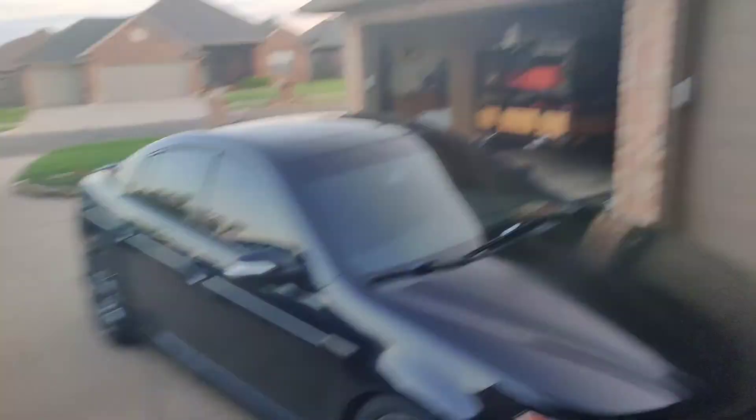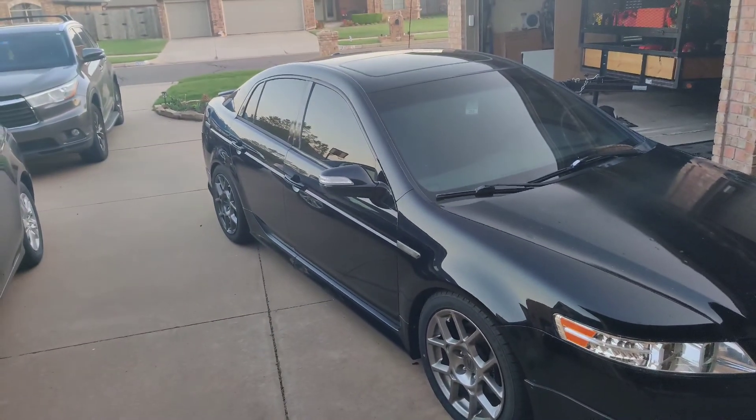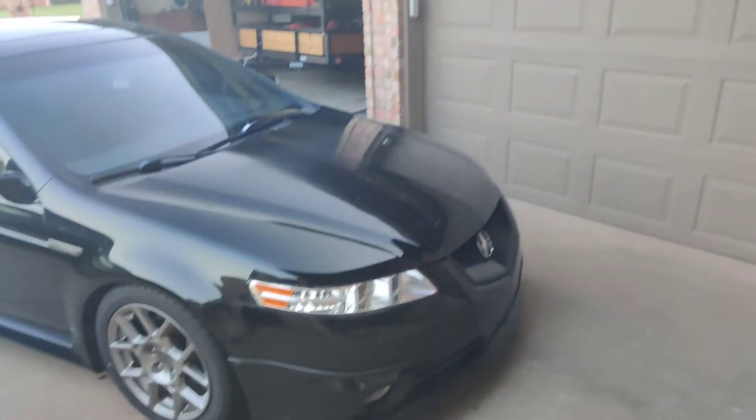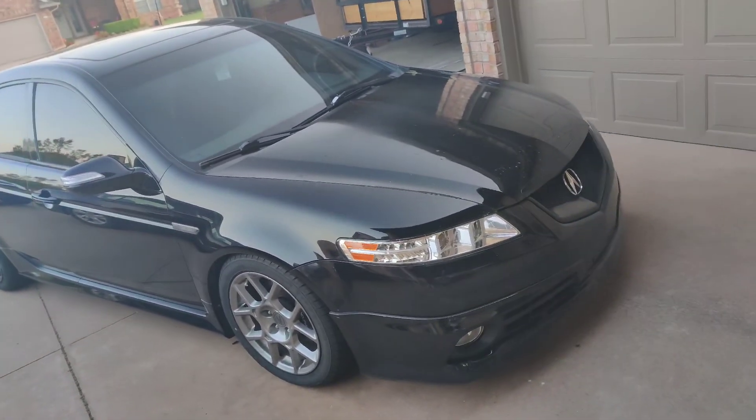This is my 2008 Acura TL Type S. It's an auto, but Tiptronic, so it is what it is. It's really fun relative to his Accord — chassis-wise, it is an Accord. It has a J35A8, a V6, not a four-cylinder. It's really cool, pretty quick. It holds with 350Zs and even beats them.